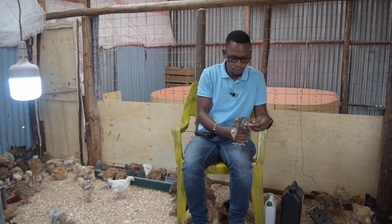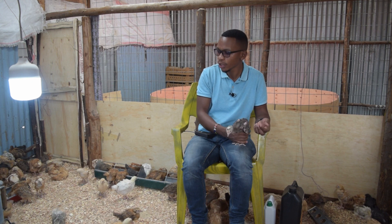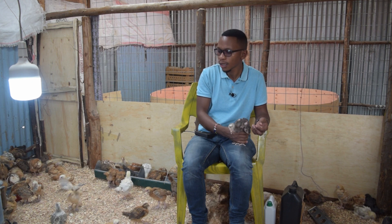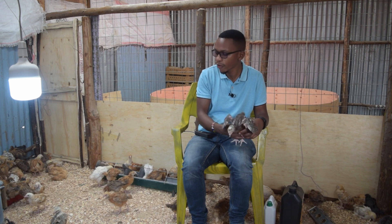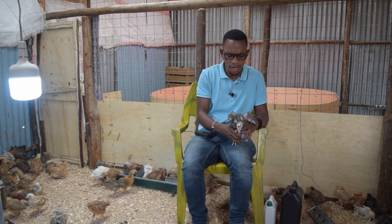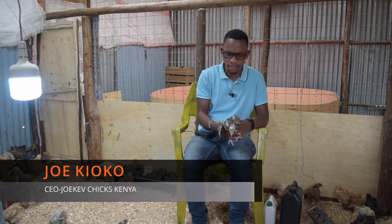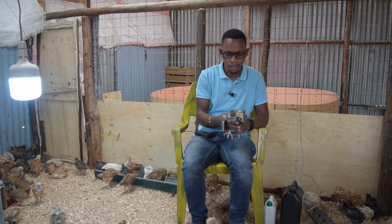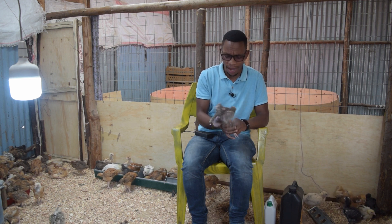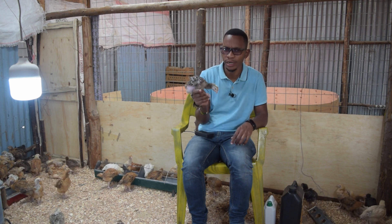Fellow farmers, we promised you that we would be coming back to this farm to show you the progress of our birds. I told you about the F1 breed. This chick is now three weeks and you can see the size of it. By the time you reach three months, they will be ready for market. I want to encourage you to have this kind of breed.